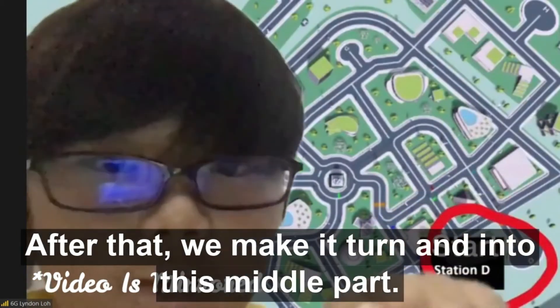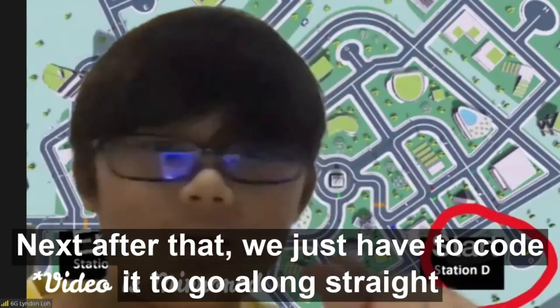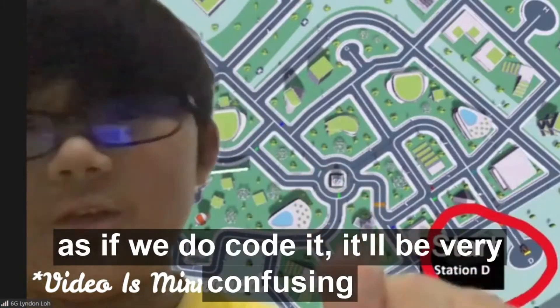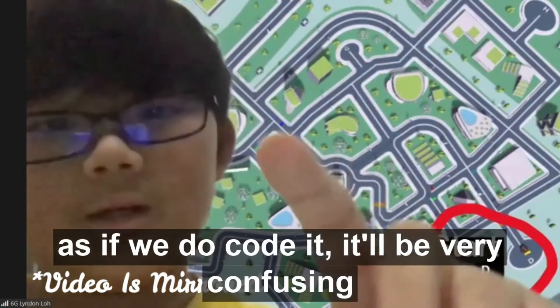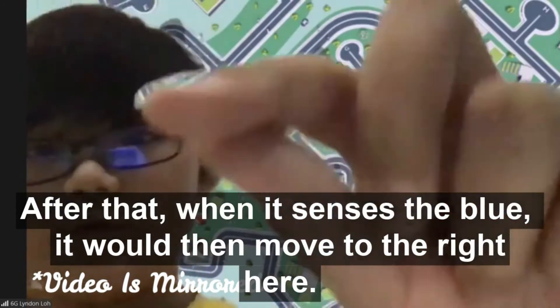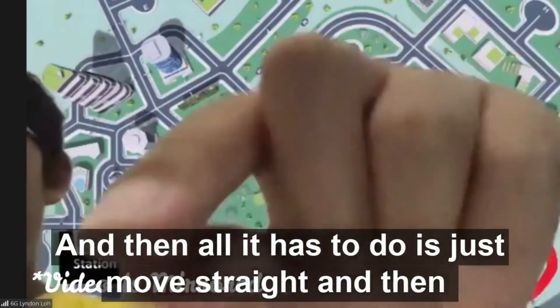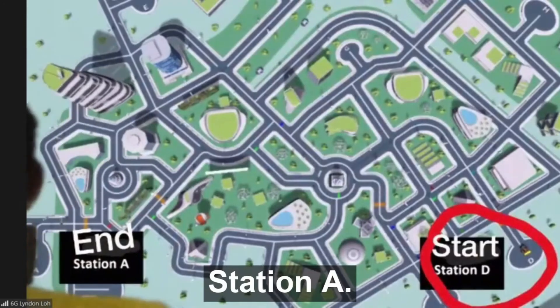After that, we make it turn into this middle part, and then we code it to go straight. When it senses the blue, it will move to the right, and then all it has to do is move straight. When it senses the red, it will move all the way to station A.